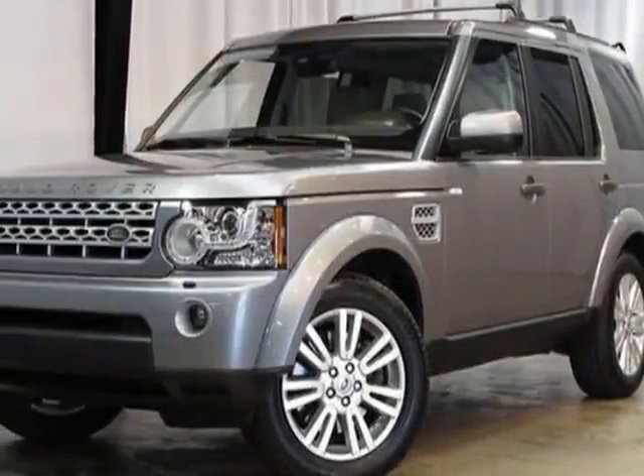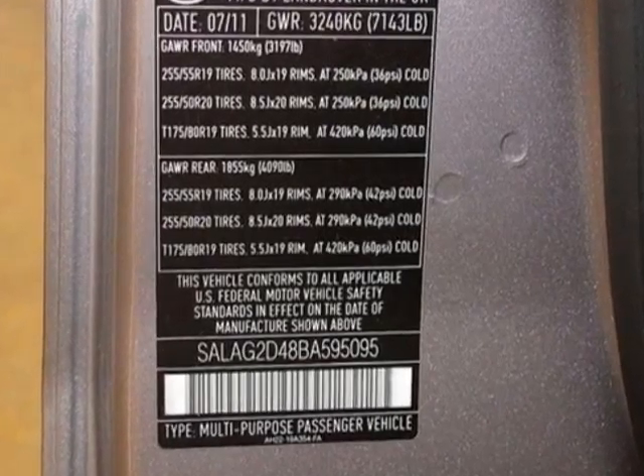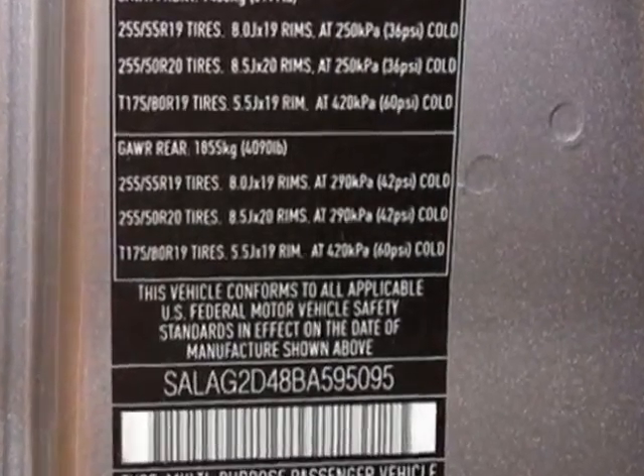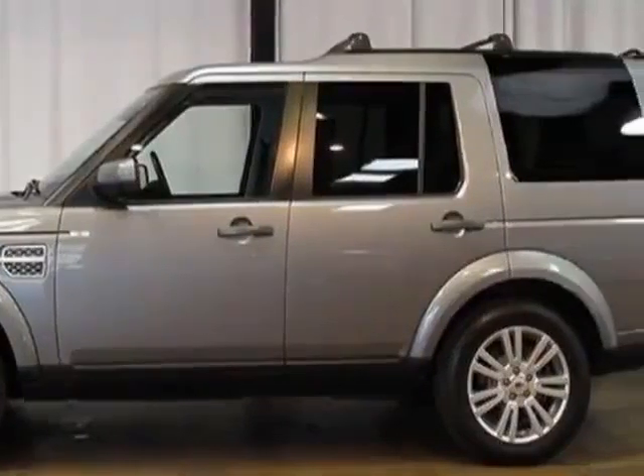Check out this 2011 Land Rover LR4. This LR4 has just under 35,500 miles. For your protection, this vehicle has a factory warranty.